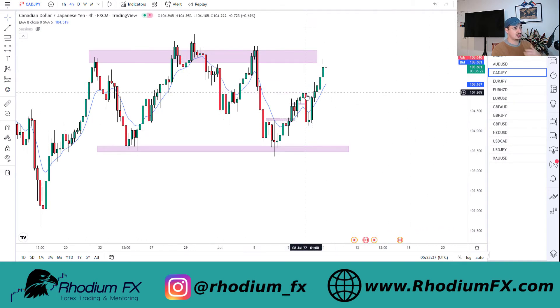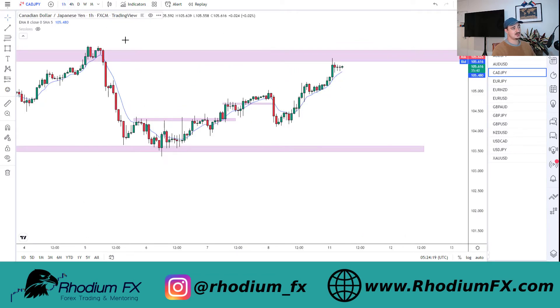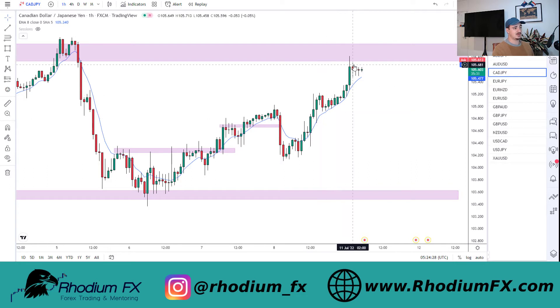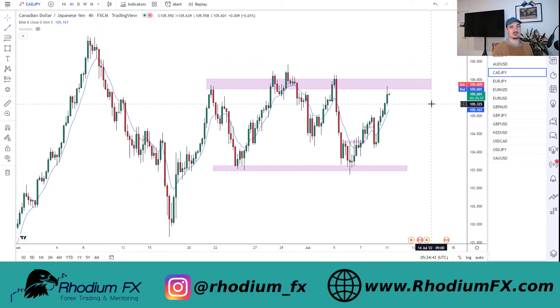CADJPY - we could look for potential sells coming soon depending on the market structure we get. On the four-hourly timeframe we're stuck in two big zones, and as swing traders we want to be trading from zone A to zone B. No rejections really yet, but if we get engulfing candles, pin bars, or any rejection signals we can look for good entries. Take profits would be back down at about 103.7, and currently where the market is being rejected could be a good place to look for entries. On the hourly there's not really much - still a lot of strength to the upside - so I need to see a rejection signal before acting.